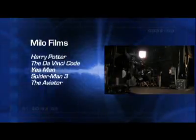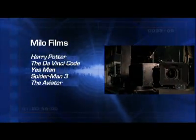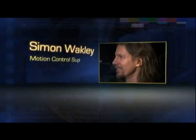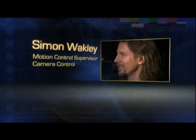Weighing in at over half a ton, Milo can cover six feet of territory per second and is the most commonly used motion control system in the business. And make sure Milo brings along Simon Wakely of Camera Control in Los Angeles — he's one of Milo's human overlords.